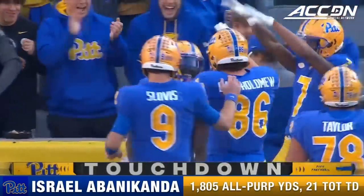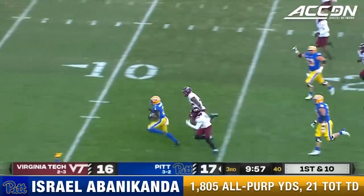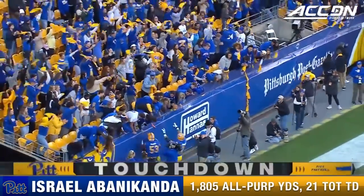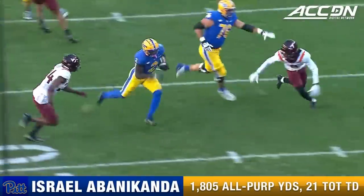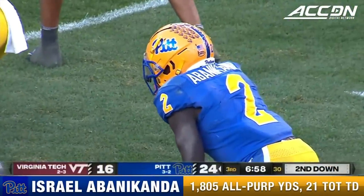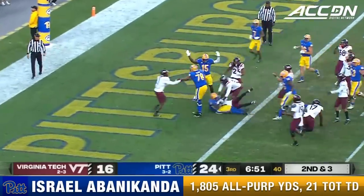Five tackles for Holyfield. First down Pitt — five minutes into the second period. Abanacanda fires and scores. Watch the middle of your screen — the backside guard and the center, Jake Cradle, working together to secure the backside. Izzy Abanacanda hits the cutback. This would be a big stop for this defense — offensive drive to get something going. Second down, Izzy left side — touchdown Pitt.